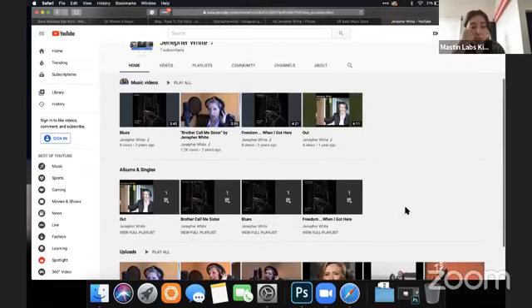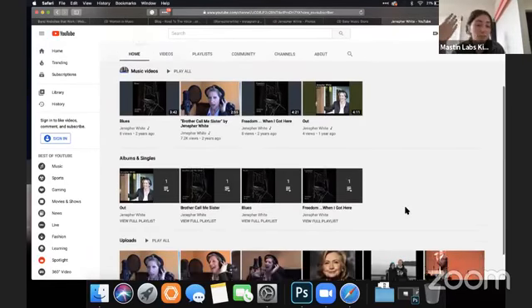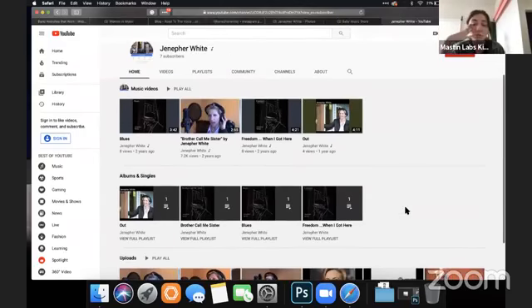She's done a great job — she's got these organized by playlist. I recommend putting covers on these, but otherwise it's pretty good and organized.